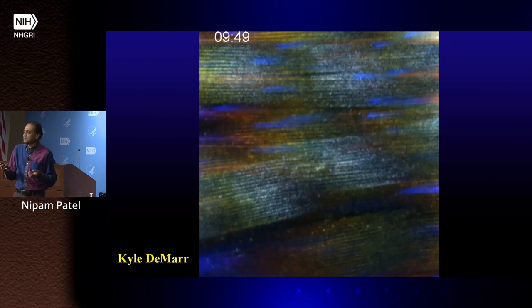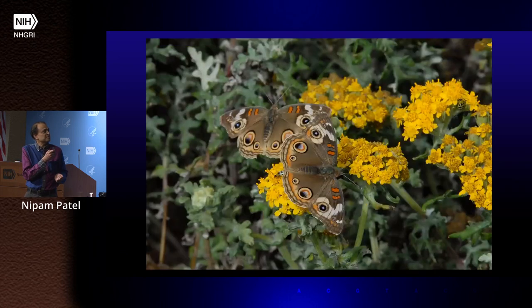Now we hope to be able to see how those hexagons get made. We have some preliminary data, and I can tell you why it's so difficult to watch the transition: all of it occurs in one and a half hours during a 10-day development. Finding that exact period of time is why we could never find it in fixed samples, but we can see it if we film it instead.